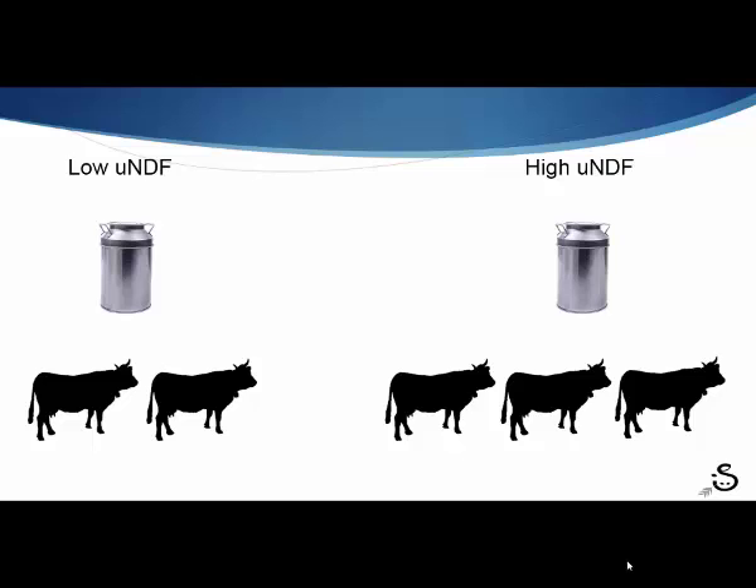We still need to feed 7.3 billion people — and watching the world population counter, it's picking up more people faster than a second. It comes back to efficiency. To make the same amount of milk production on a high UNDF diet — what we could potentially face in the future with crop stressors — we would need half more cows per unit. For every two cows producing a given amount of milk on a low UNDF diet, we would need three cows, and those three cows, even though they're eating a little bit less, have significantly more manure.